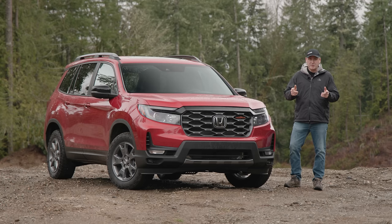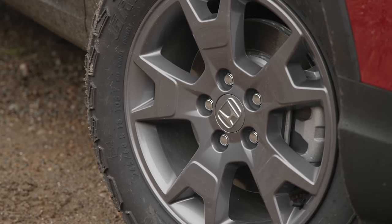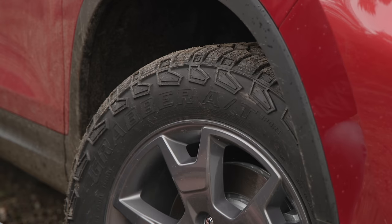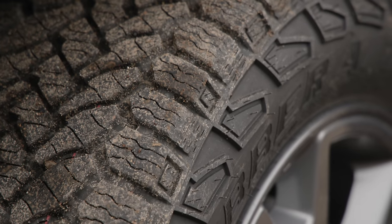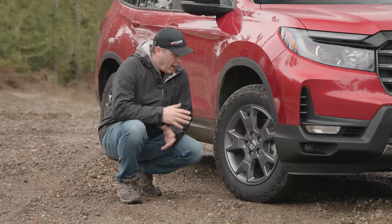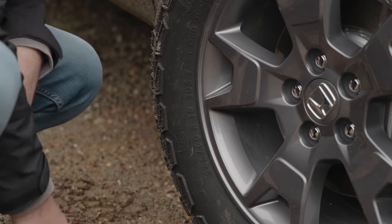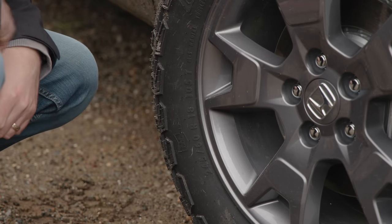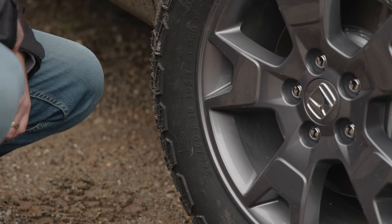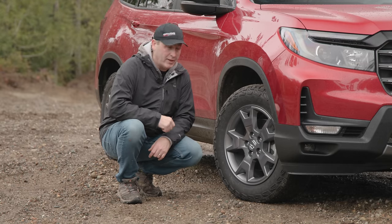We're going to answer that question and we're going to start with the tires. Honda has upgraded to General Grabber all-terrains — these are the Sport model, so they're not quite as severe as the version on my Ford Ranger Tremor Edition. However, they still look pretty aggressive, especially for a Honda. They are a 245-60 R18 fitment, wrapped around these really nice-looking 18-inch alloy wheels. I think this is going to really make a difference with this new vehicle.